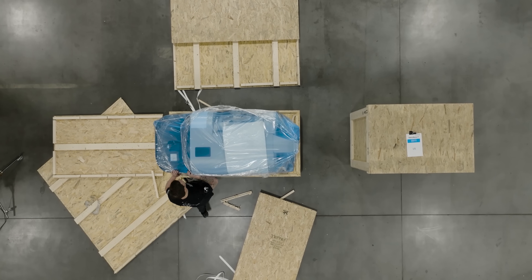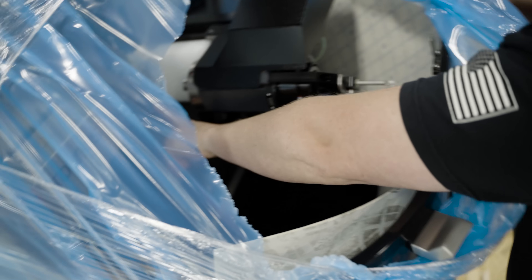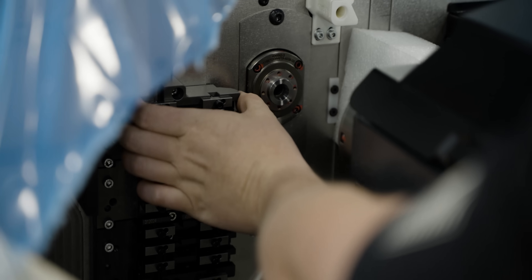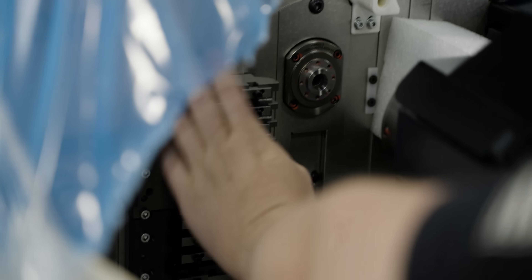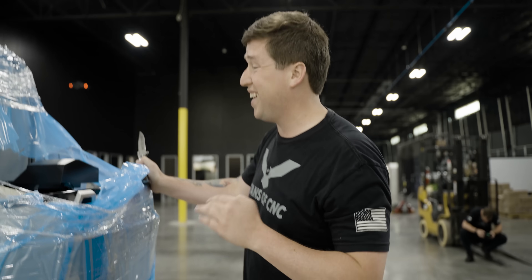Oh dude, oh my gosh. Look at this thing. That right there is the guide bushing. That is crazy. All these turning tools here, all these plates right here, all these screws that can be taken out. You could pull these plates off, throw live tools on there. We're getting polygon attachments, all sorts of different live tools for this thing. It is insane.